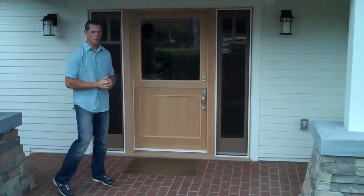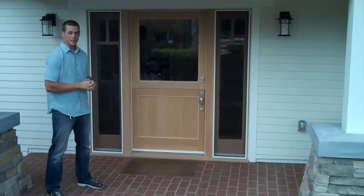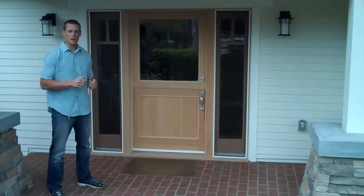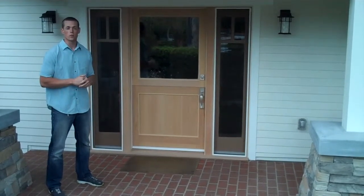Here it is — the door has been completely finished and installed. It turned out great, the customer is ecstatic, we're happy. Stop thinking about it and give us a call for a free in-home estimate and let us help you choose a beautiful door for your home.